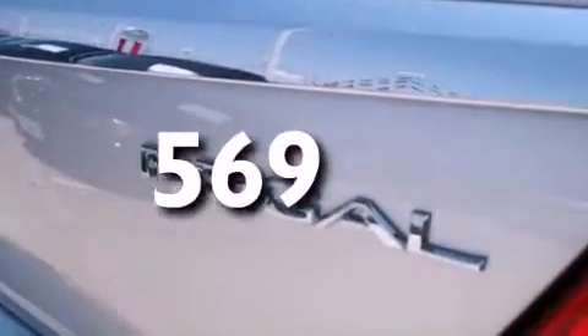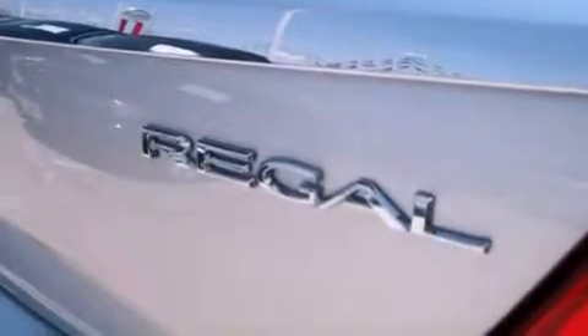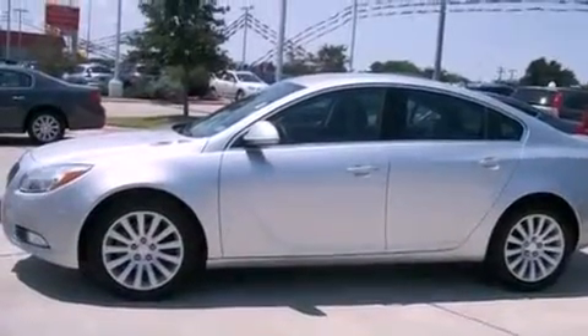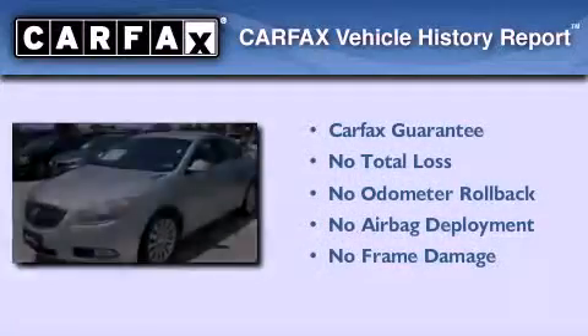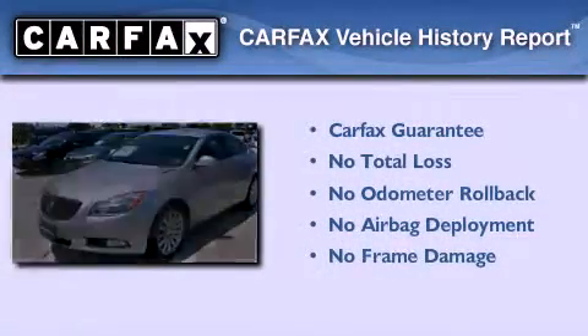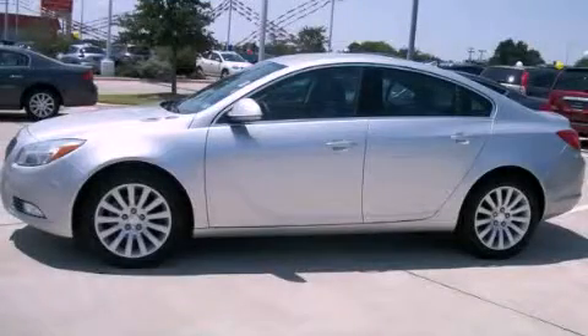With an EPA estimated rating of 31 miles per gallon on the highway, this vehicle is clearly a fuel-efficient choice. Not to mention that this Buick qualifies for the Carfax buy-back guarantee. Stop by today and test drive this automobile for yourself.